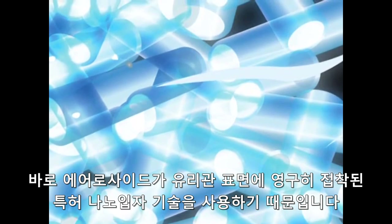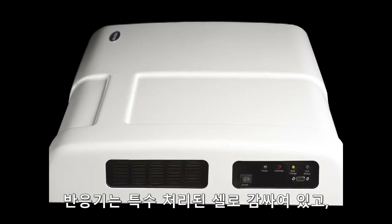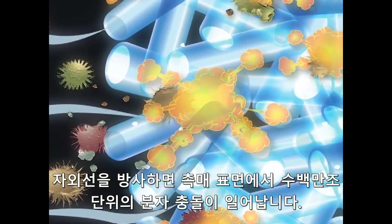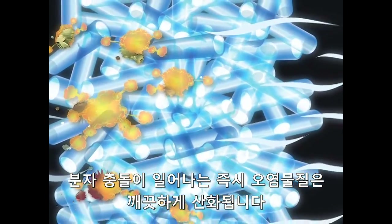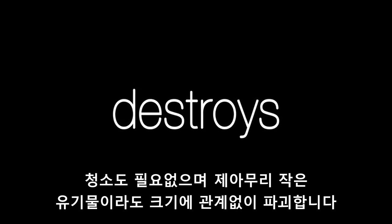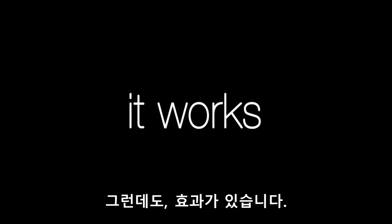How can one machine, one technology, be so efficacious across such a spectrum of uses? Because Aeroside uses a proprietary nanoparticle solution that permanently bonds to a glass surface — that means it won't flake off. The chamber is then packed with these treated silicates, irradiated with UV energy, creating an environment that results in trillions of molecular contacts with the surface. Contact results in instant mineralization and pure air. Aeroside contains no filters, so it won't wear out, never needs cleaning, and destroys organic matter regardless of how microscopic. Our technology is green, producing no ozone.